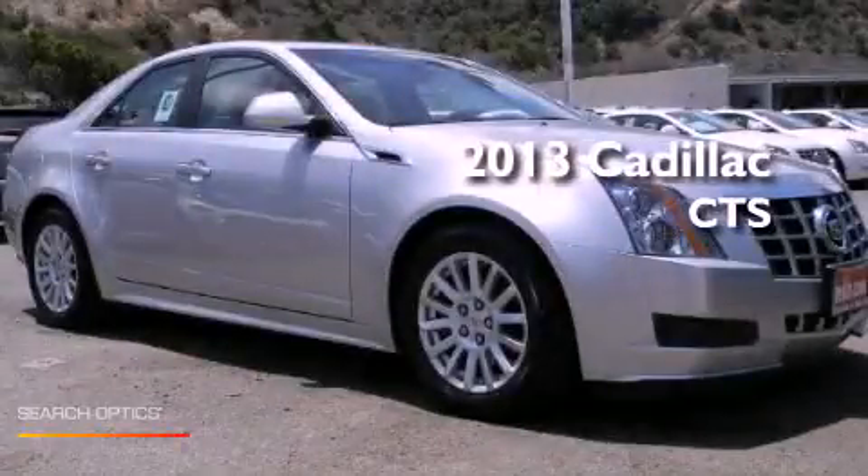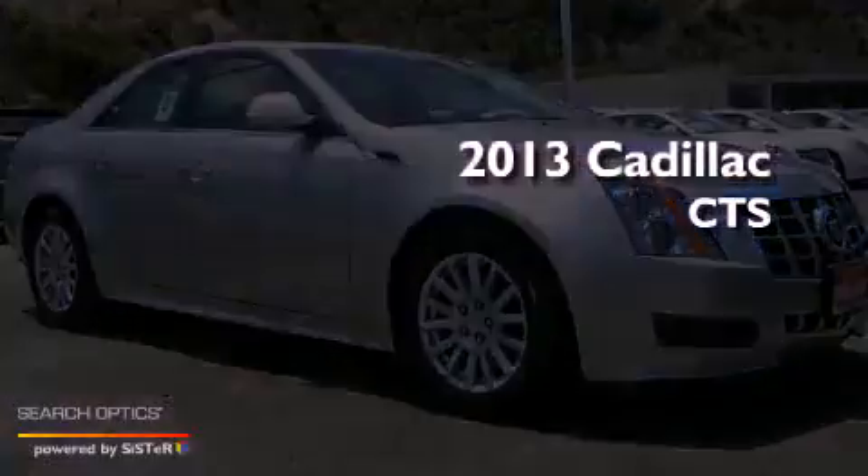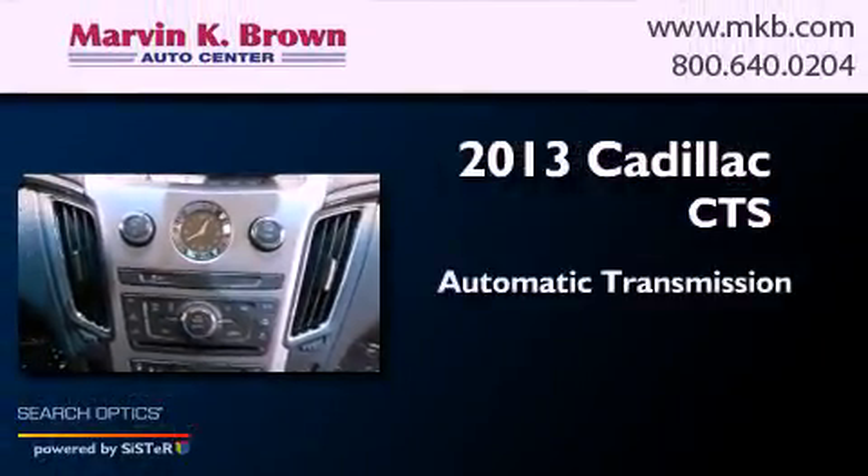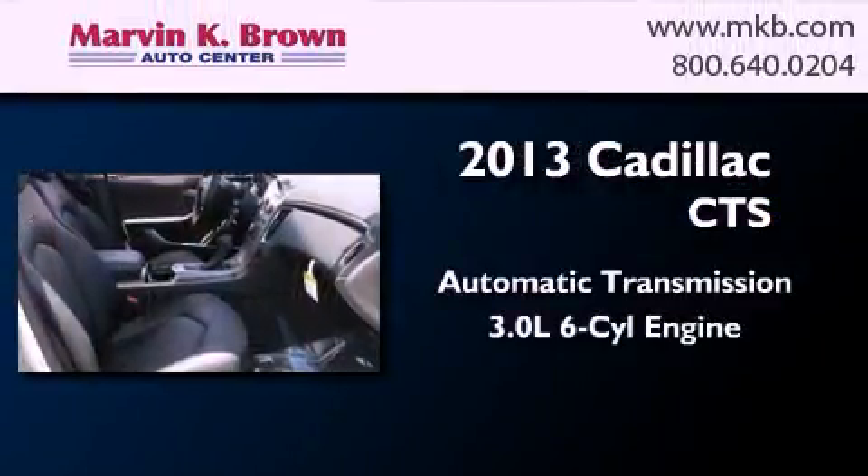This is a brand new 2013 Cadillac CTS. This car has an automatic transmission and a 3.0L V6.